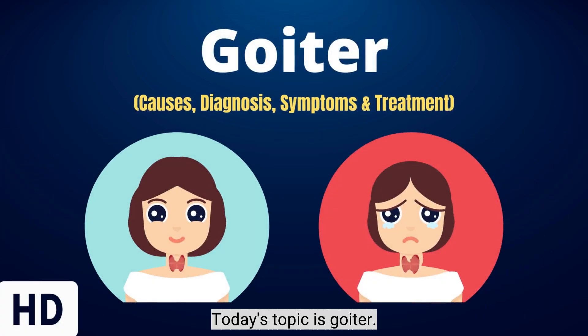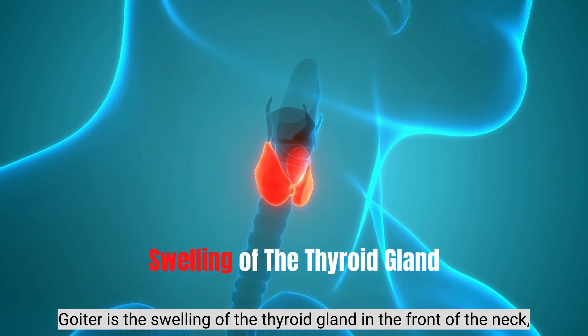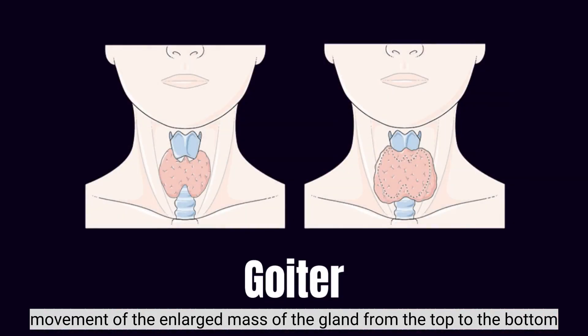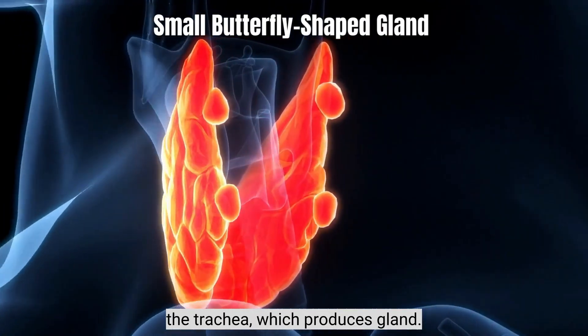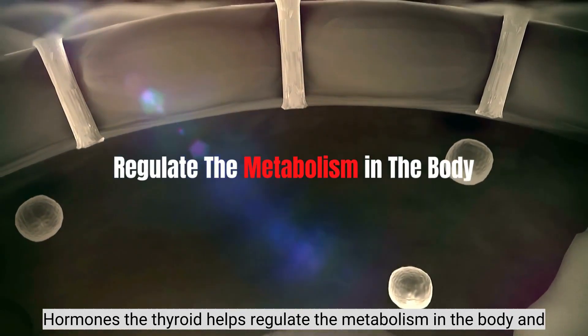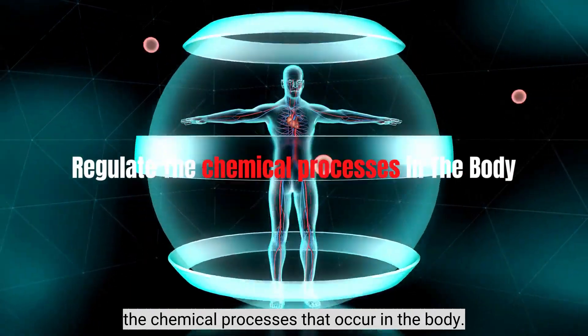Today's topic is Goiter. Goiter is the swelling of the thyroid gland in the front of the neck, which appears especially when swallowing, and there is movement of the enlarged mass of the gland from top to bottom. The thyroid is a small, butterfly-shaped gland in the neck in front of the trachea, which produces hormones and helps regulate the metabolism and chemical processes that occur in the body.